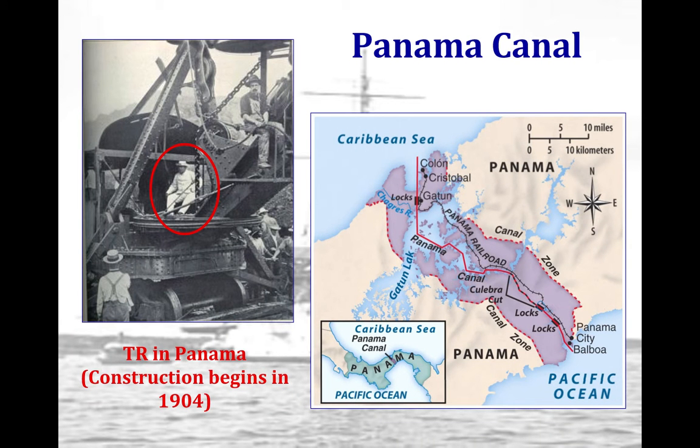Construction of the Panama Canal starts in 1904 and is completed in 1914. Hundreds of laborers lose their lives in the effort to build the canal, and many Latin Americans are resentful about U.S. tactics to secure the canal zone.